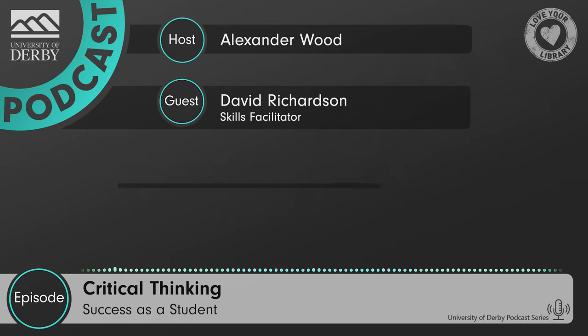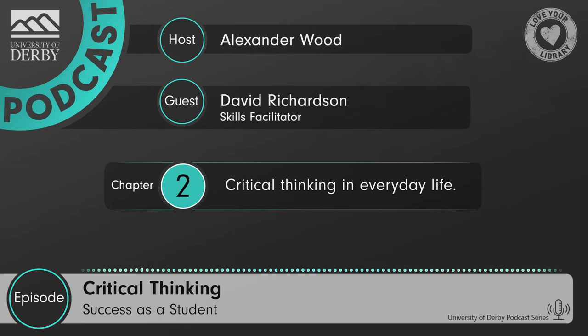Hello David, and welcome to the Success as a Student podcast. Before we talk about how critical thinking is something that students have a foundation in, would you like to briefly introduce yourself? Hi Alex, I'm David. I'm one of the facilitators in the Resource Centre at the Chesterfield campus. Thank you very much for introducing yourself, David. So the first question I want to ask you is: do students already have experience with critical thinking? I think it's something that we all do naturally, really. Critical thinking is really just about weighing up the pros and cons and then reaching a decision, so it's something we do normally in everyday life.